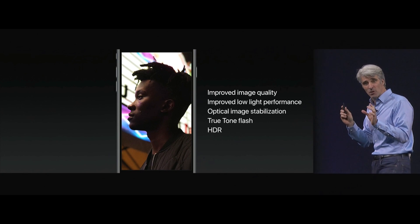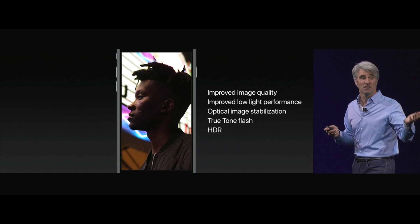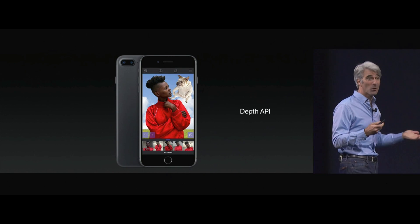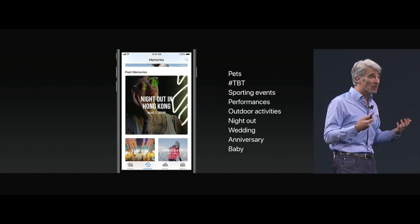We're taking the depth information that we can capture with two cameras and exposing it to developers with a new depth API, which has allowed them to do incredibly fun and artistic photos. The Photos app can now do more than ever — it uses machine learning to identify things like sporting events, even weddings and anniversaries.